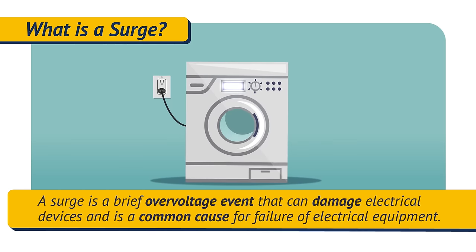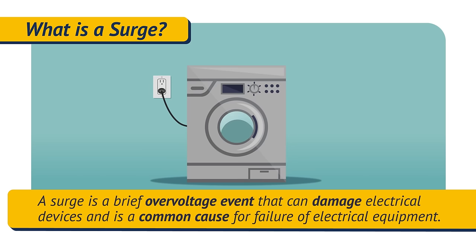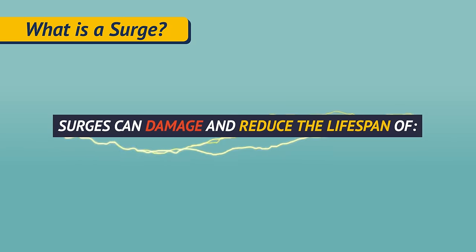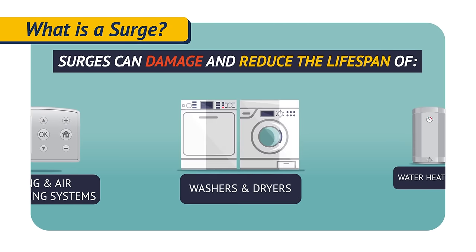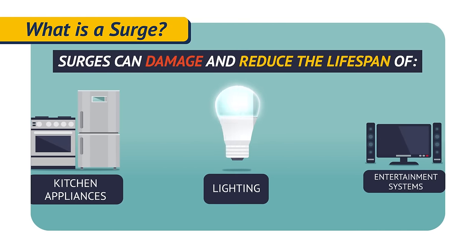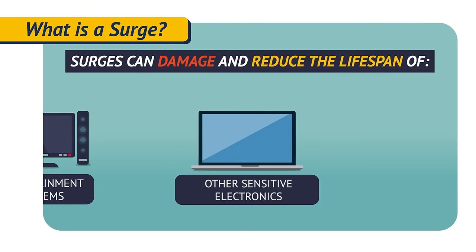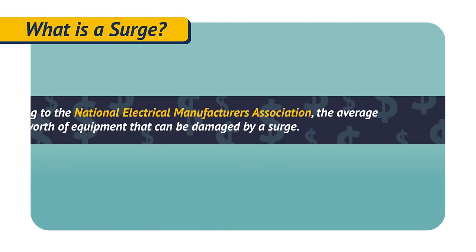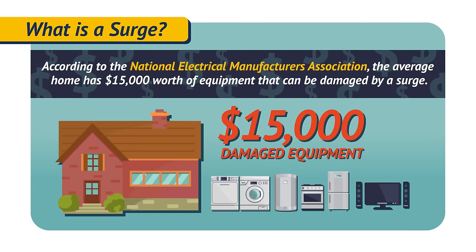A surge is a brief over-voltage event that can damage electrical devices and is a common cause for failure of electrical equipment. Surges can damage and reduce the lifespan of heating and air conditioning systems, washers and dryers, water heaters, kitchen appliances, lighting, entertainment systems, and other sensitive electronics. According to the National Electrical Manufacturers Association, the average home has $15,000 worth of equipment that can be damaged by a surge.